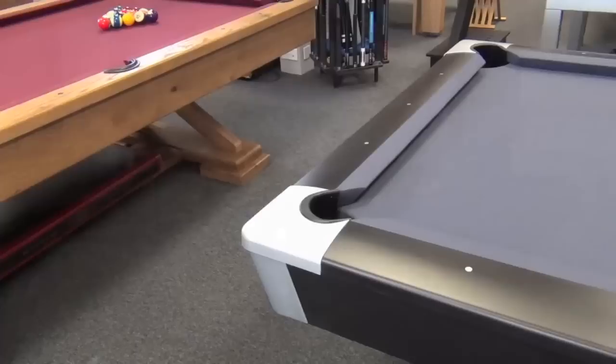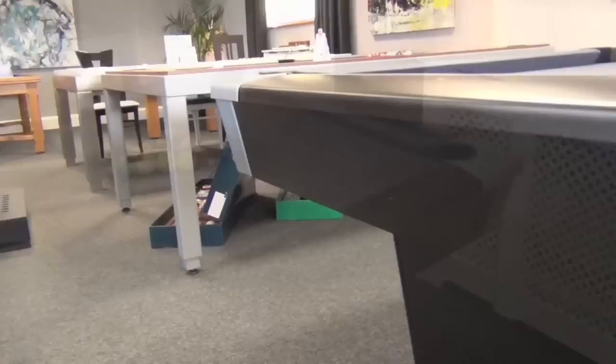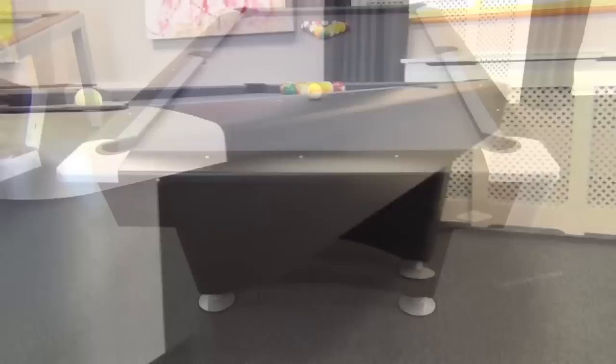The Black Wolf also comes with free delivery and installation to a ground floor room. To see the quality of a Brunswick pool table first hand, please visit our showroom and shoot a few racks of pool for yourself. For more information please give us a call or drop us an email.